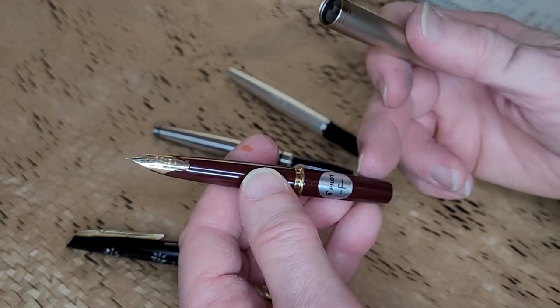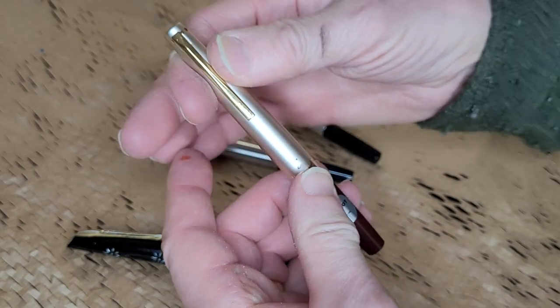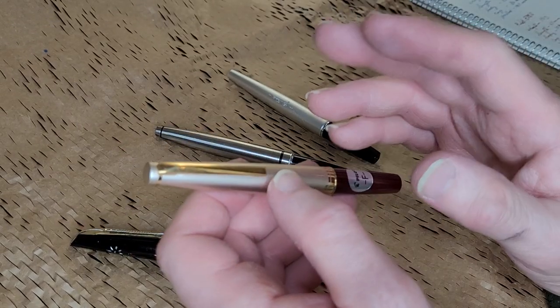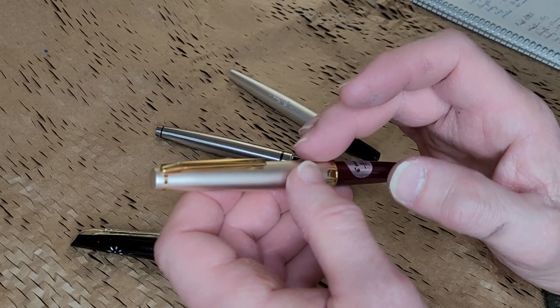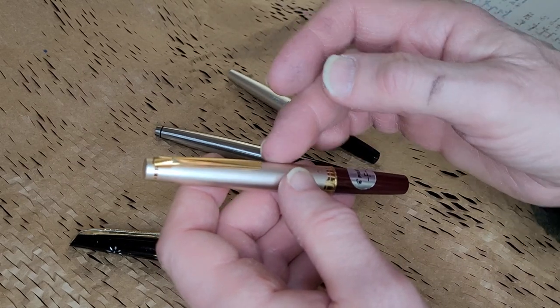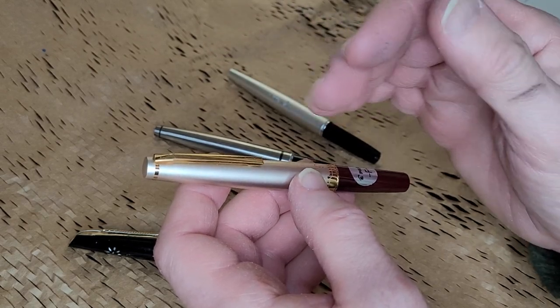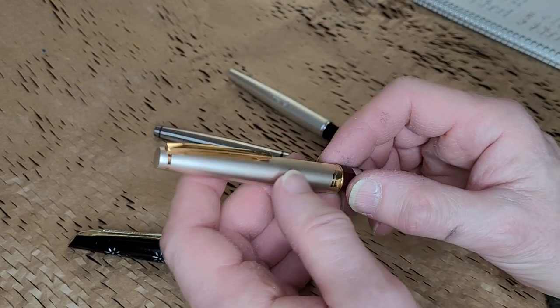It's a very short little body, but when you post the cap, it turns into a full-size pen. It has a converter in it — a Pilot Con-40 converter, I believe. It's a push cap and it just slides on. The barrel is so finely machined and measured that it just friction fits onto the section of the pen.